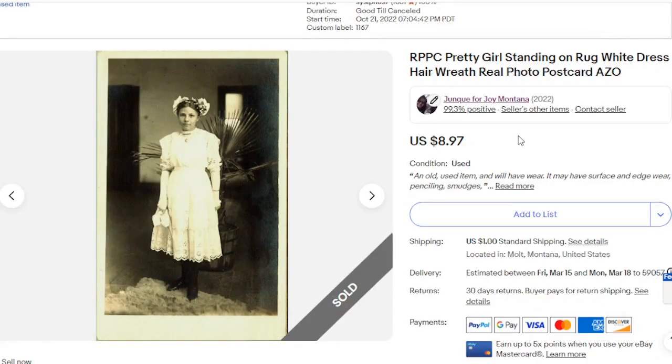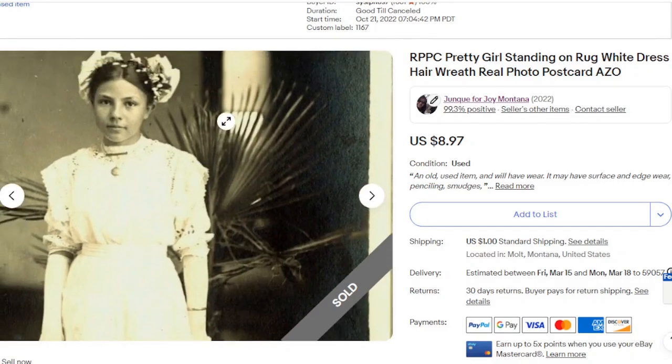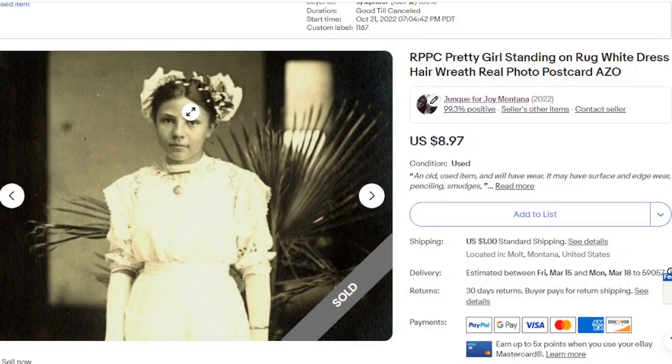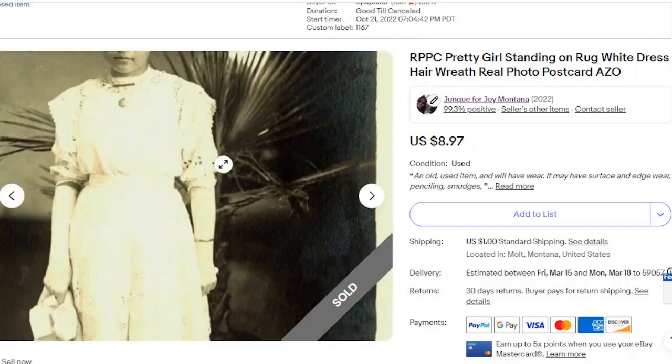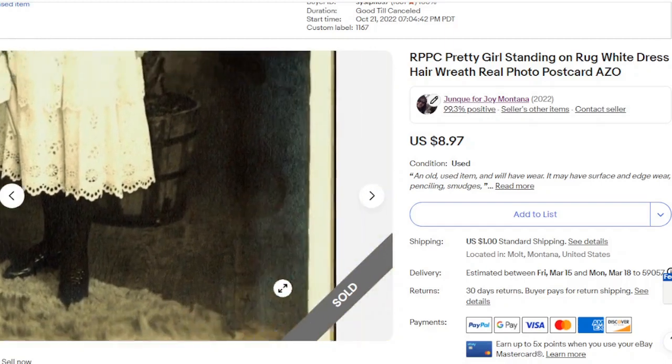Another real photo postcard — it's a pretty girl standing on a rug. This has been in the shop since August 2022, so it took a while to sell. But look at her hair and her bows — she looks like she's got a little wreath on her hair. Look at this beautiful lace, just all these little details. And that went for $8.97.